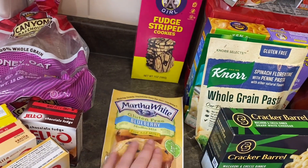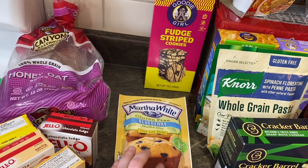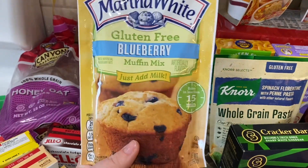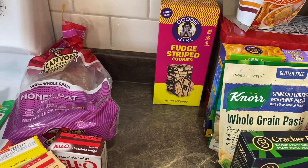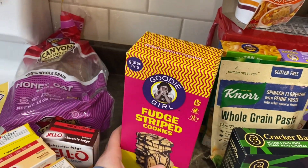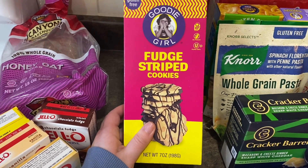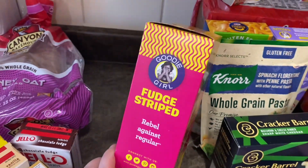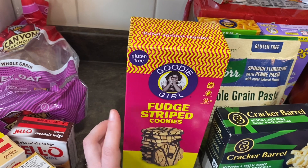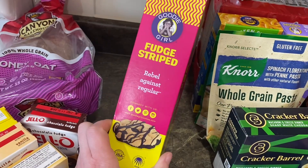I might do a taste test — let me know if you'd want to see me and Jeffrey try the Pillsbury gluten-free blueberry, the Martha White gluten-free blueberry, and the regular Martha White to compare. I got Goodie Girl fudge striped cookies — I have a love for fudge striped cookies and don't buy them often because I'd eat the whole box. They're gluten-free, no peanut, and kosher dairy. They also have a birthday cake oreo-style one but I already have four containers of oreos so I passed on that.